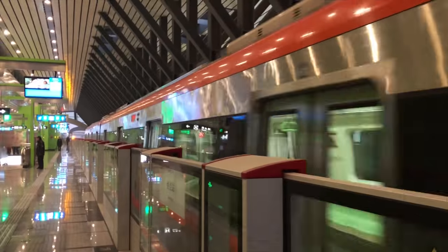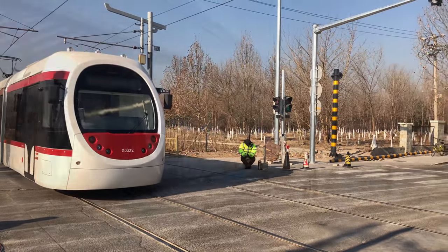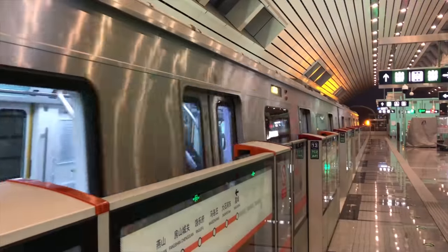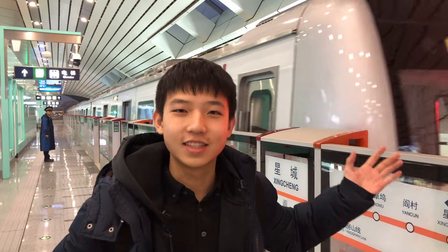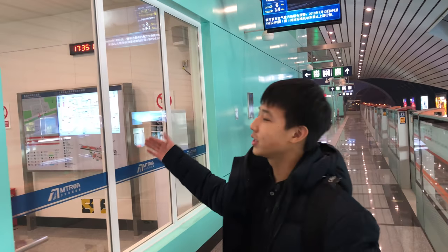Beijing subway started experimenting with new revolutionary technology since 2017. With the Xijiao Line, a tram going to major tourist sites in Beijing such as the Summer Palace and Fragrant Hill. The S1 Line is the first commercially available low-speed maglev in China. Finally, Yanfang Line is the first made-in-China self-driving train. I'm currently at Xincheng Station on Yanfang Line — one of the newest subway stations in Beijing. The train behind me is completely self-driving. This is the first self-driving train in Beijing and also in China. Yanfang Line is also the first line in Beijing to have a waiting hall, and the room behind me is the waiting hall of Xincheng Station.